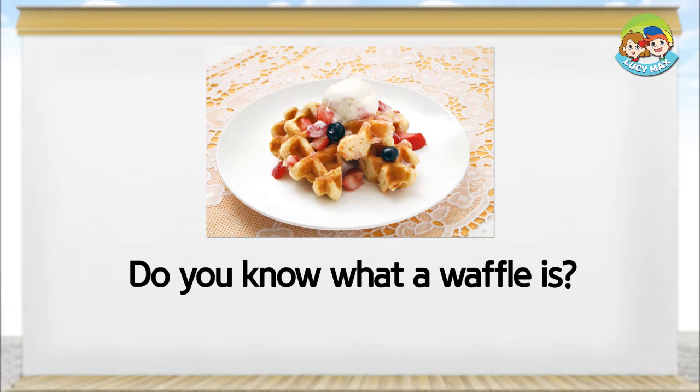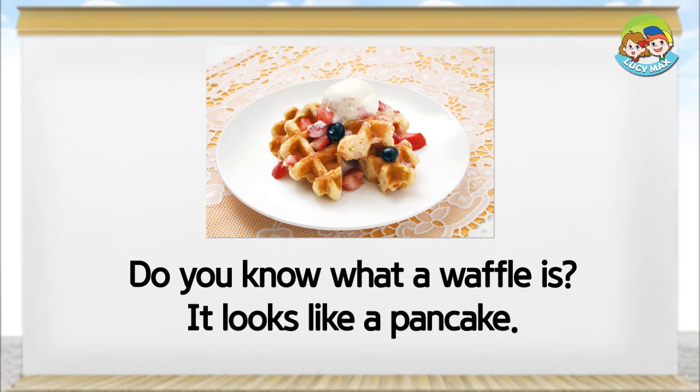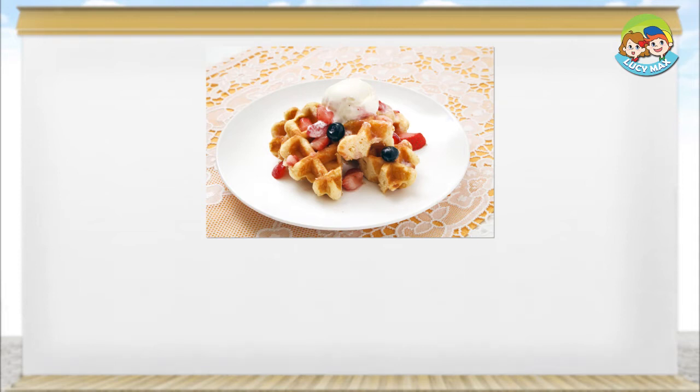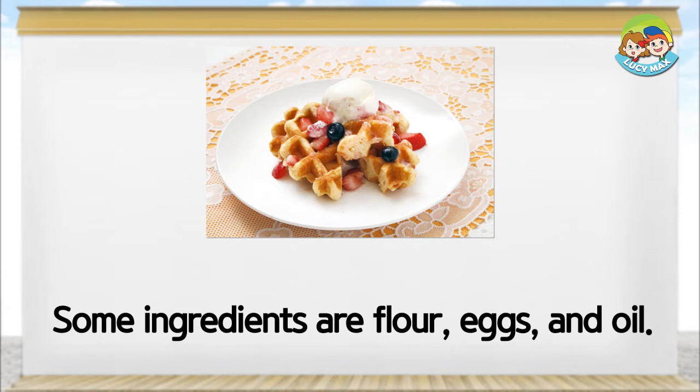Do you know what a waffle is? It looks like a pancake, but it has a pattern on it and it's crunchier. Some ingredients are flour, eggs, and oil.